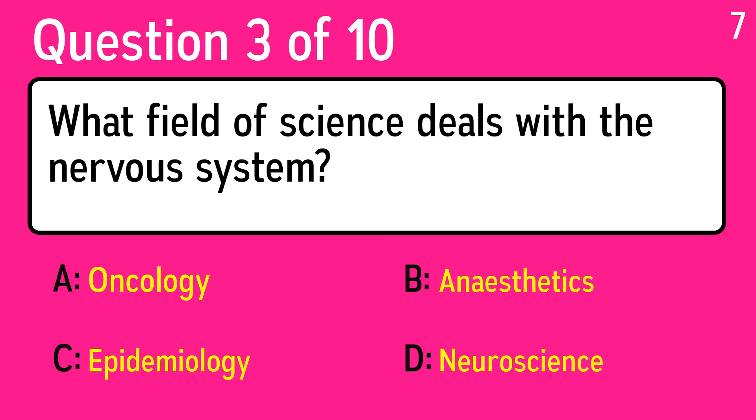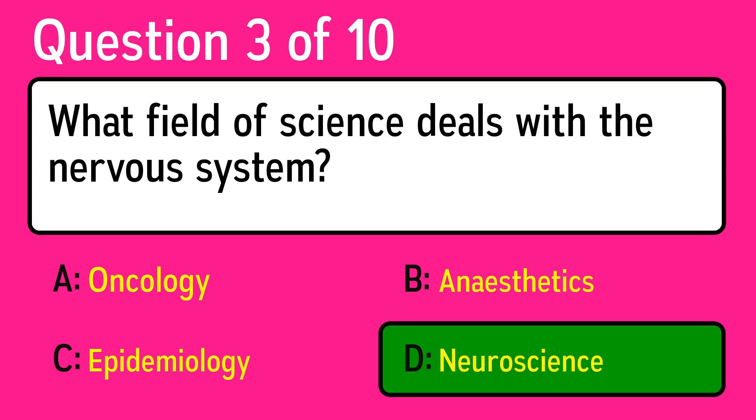Question 3: what field of science deals with the nervous system? The correct answer is D, neuroscience.